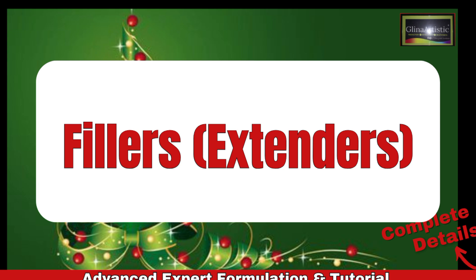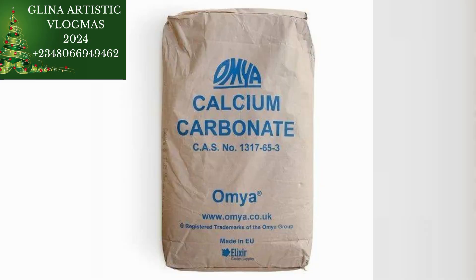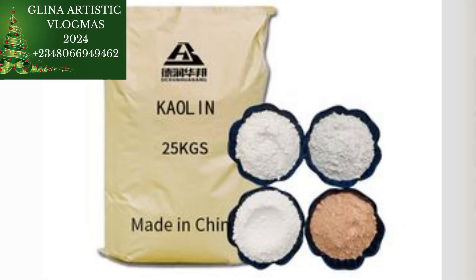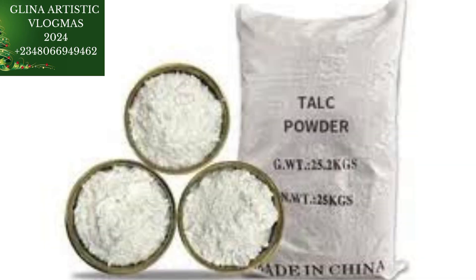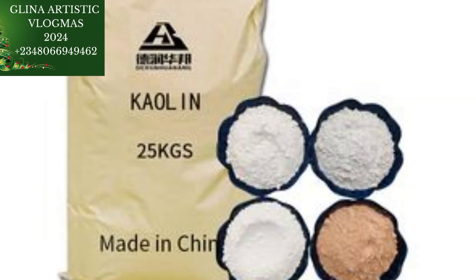Under your fillers, we have calcium carbonate, talc powder, and kaolin. Calcium carbonate adds volume and reduces production costs, while talc powder improves smoothness and texture. Kaolin enhances opacity and reduces settling of the paint.